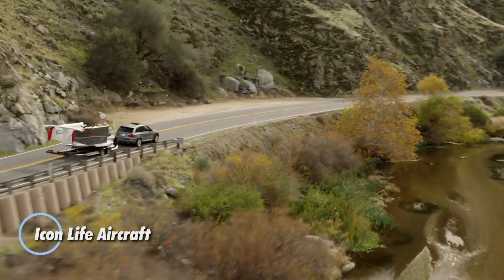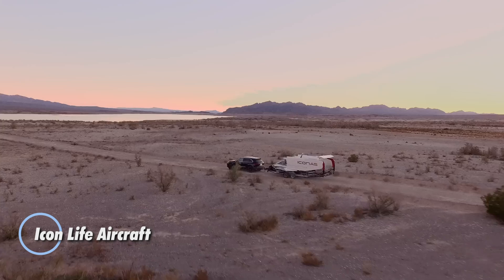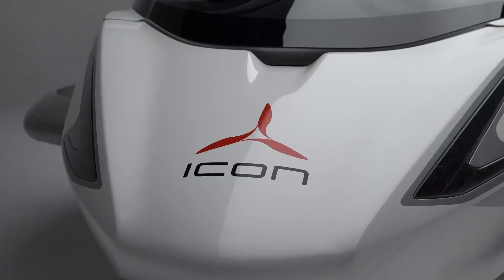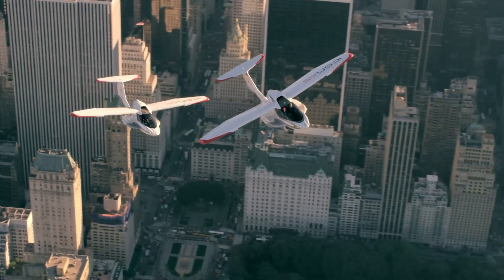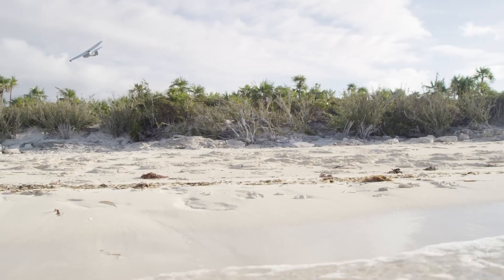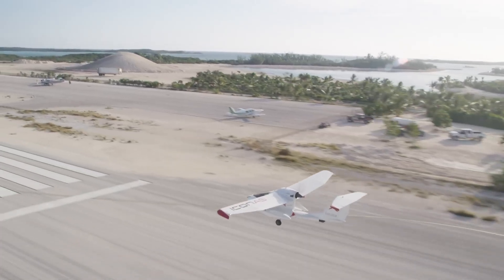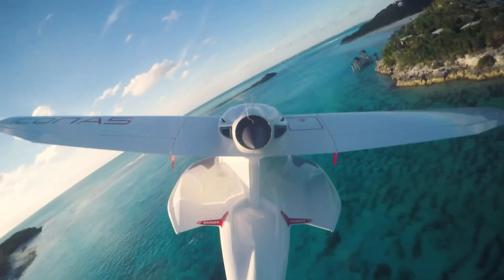The Icon Life aircraft is a standout in the realm of leisure aviation, crafted for those who crave exhilarating flight experiences. This amphibious light sport aircraft blends style, safety, and functionality to offer a unique adventure above and below the water. With its sleek design and innovative features, the Icon Life redefines recreational flying. Priced from $269,000 for the base model, it delivers a high level of performance and elegance.